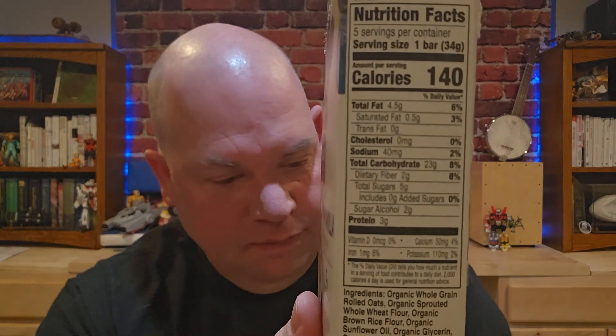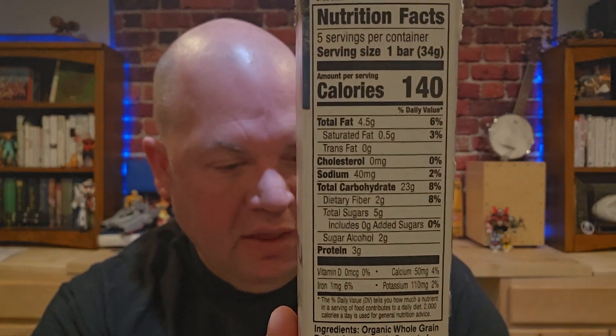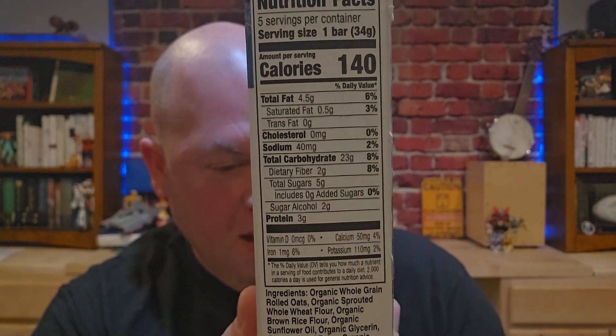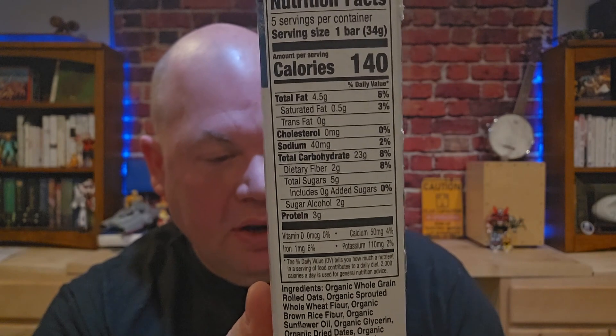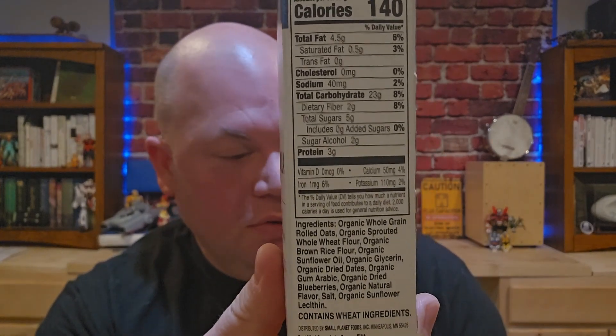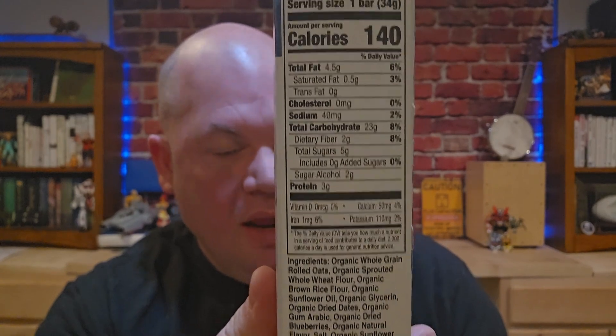I wanted something that was good. As we look at the nutritional facts, there's a few things that are really cool here. You see that each bar is only 140 calories, 4.5 grams of fat, 23 grams of carbs — so they are high on carbs — and 3 grams of protein. And then I need to show you the ingredients list here.